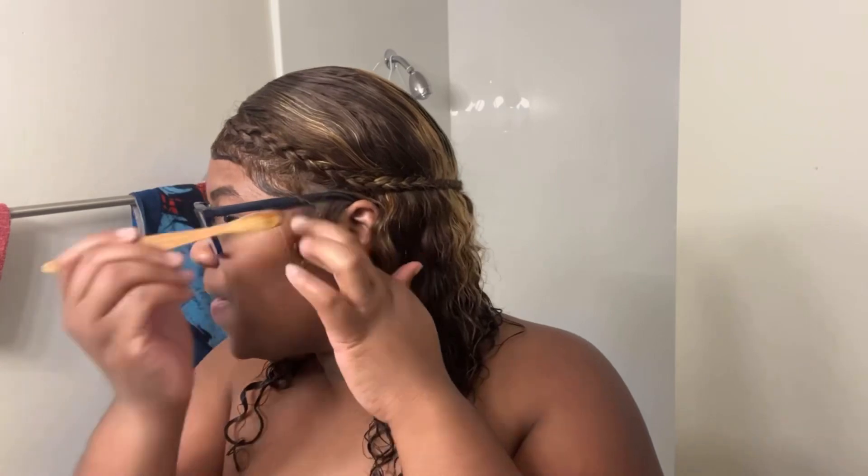This is a wet and wavy unit from Amazon — I wet my hair and this is the result. If I can find the link I'll put it down below. I had a lot more recorded but the footage got lost.